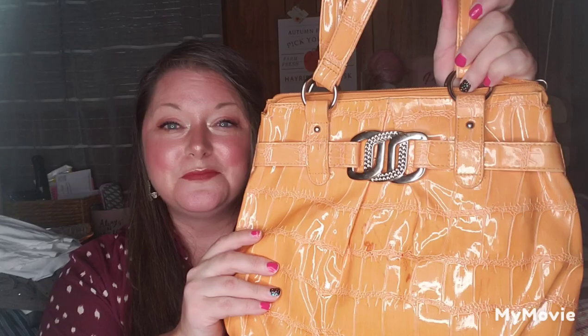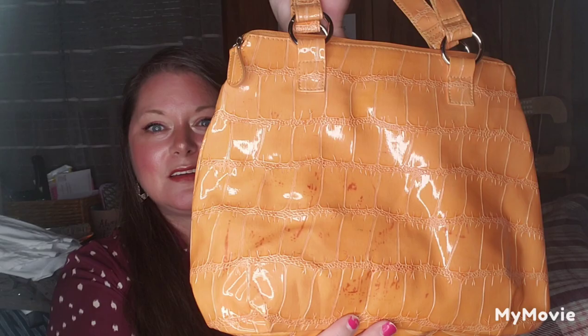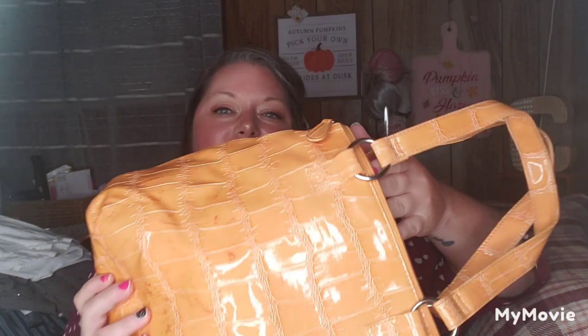I got this yellow pocket book and I'm so excited about it. Nothing is wrong with it — it has a silver buckle and I paid $5 for it. It's got paper stuffing in it, that's why it's pooched out, but I am super stoked about the yellow pocket book.